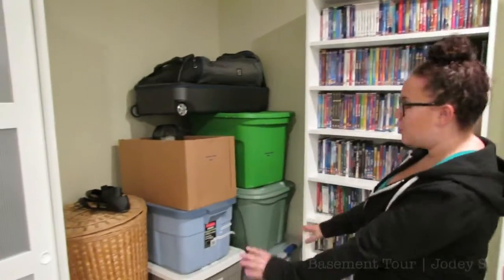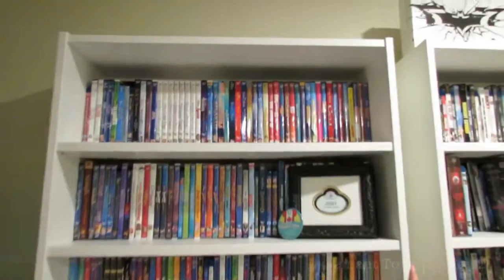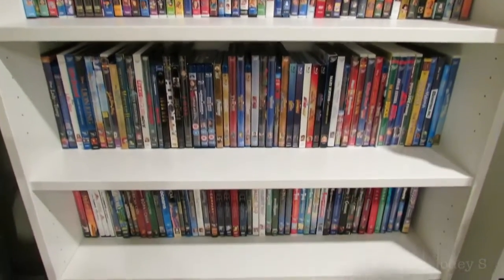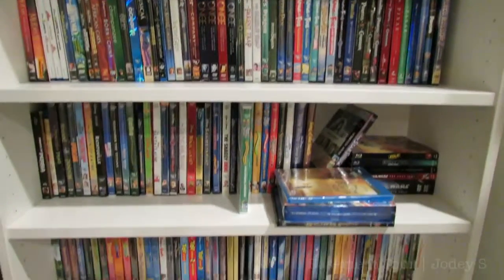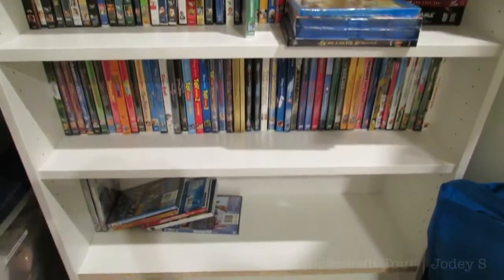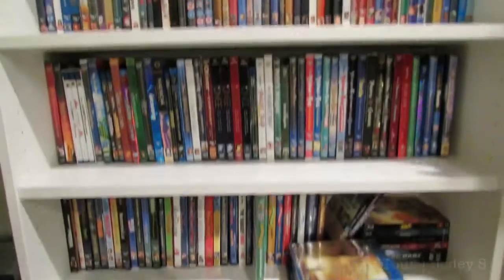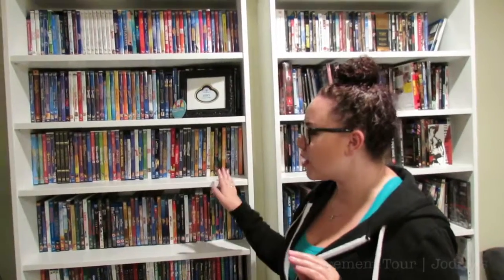This shelf right here is my pride and joy — this is my Disney movie collection shelf. I love this shelf so much. This is exactly what I wanted in my life: just a shelf to display all of my Disney movies and have them out on display. I'm going to be doing another video very in-depth about how I organize this and all my movies in general.